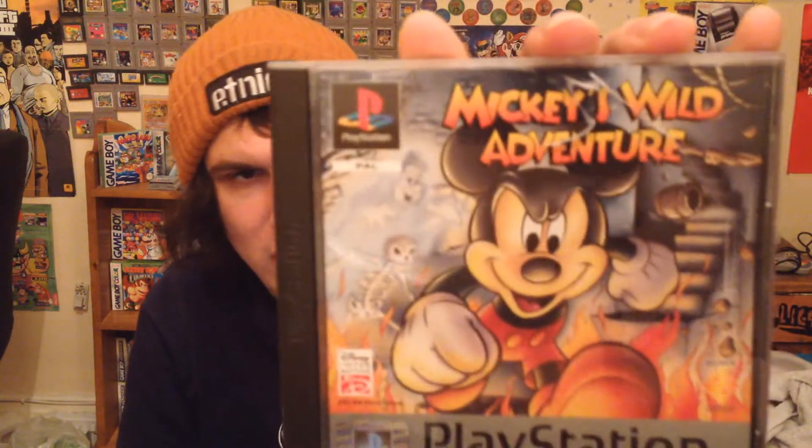Another game I really wanted — I've got it on the Sega Mega Drive but it's cool to have it on PlayStation too. That's Mickey's Wild Adventure, which really caught my eye in the list. This one is complete with manual and disc, so I'm really happy to have it. I'm getting quite a lot of good stuff for the PlayStation now — my collection has loads of games.